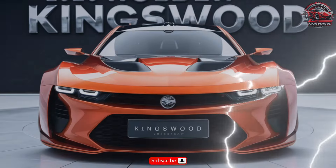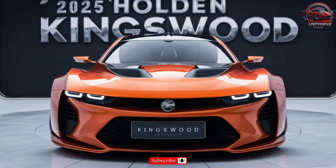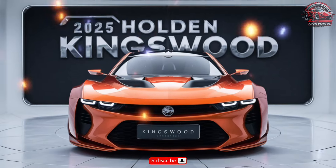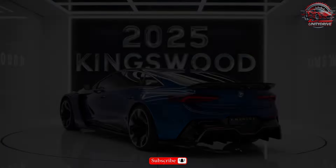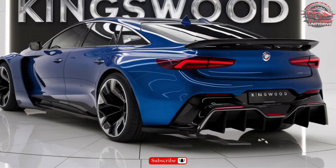Welcome to our channel! Today we're excited to give you a detailed tour of the 2025 Holden Kingswood, a legendary Australian sedan that's back and better than ever. Let's dive in.